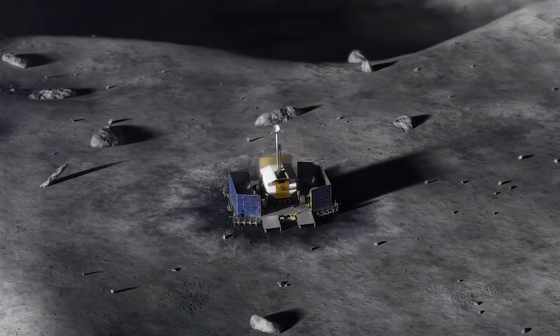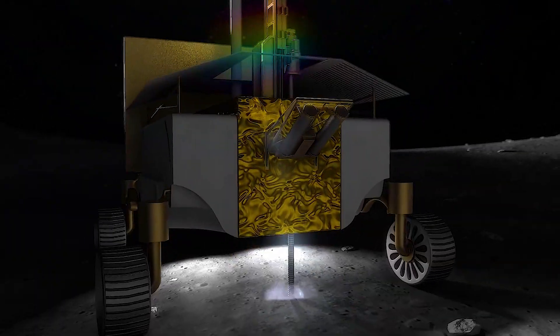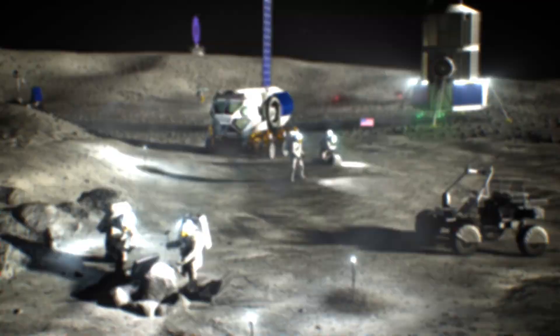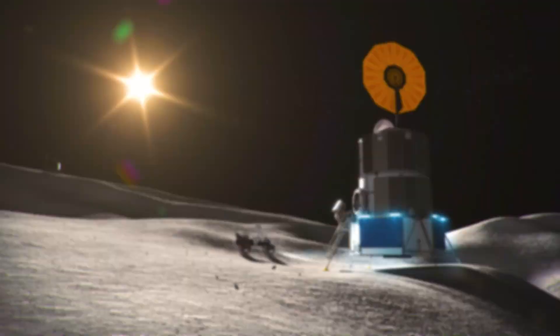NASA's Break the Ice Lunar Challenge is so groundbreaking — pun intended — because it's going to advance technologies for digging and excavating icy regolith and for transporting those materials in order to support our long-term human sustained missions.